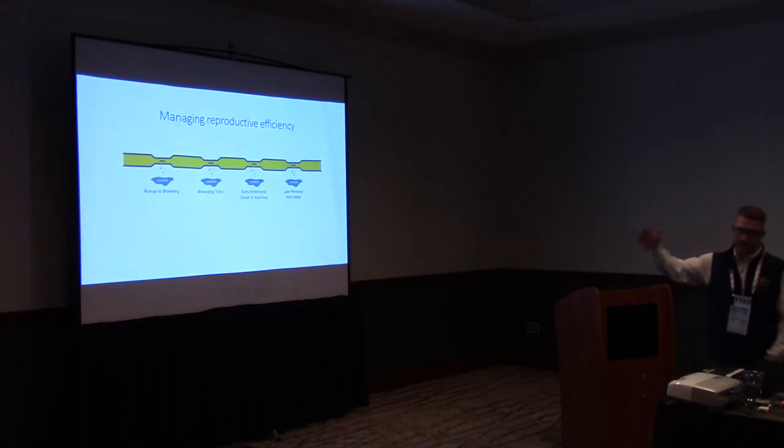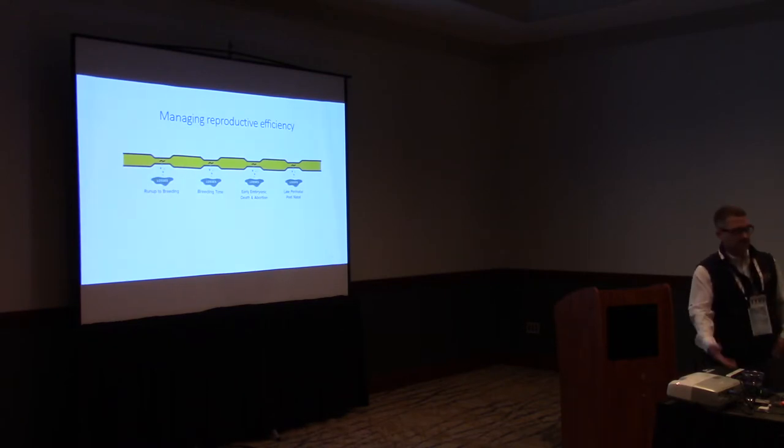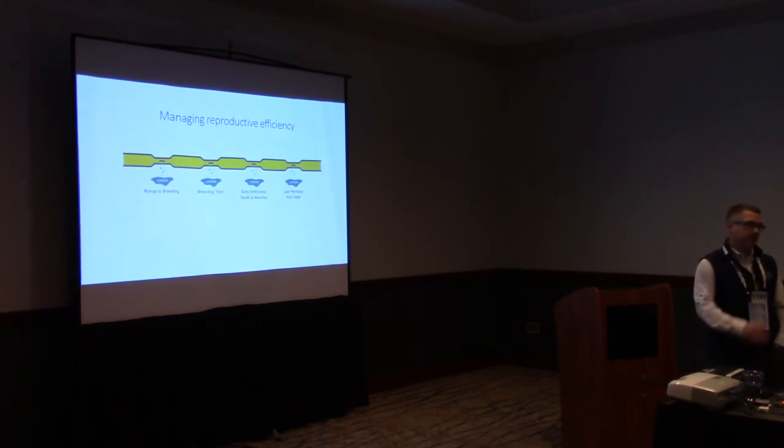I look at this kind of like a bank account. Run-up to breeding — prep for AI or cover bucks — the breeding time, and early pregnancy are all deposits into our bank account. In spring, all our babies are going to be born, and that's our starting fund. The reasonable question to ask is: what can we do to put more money into that account, and once we have it on the ground, how do we keep as much of it there as possible?